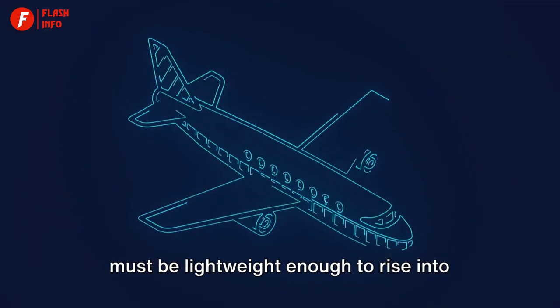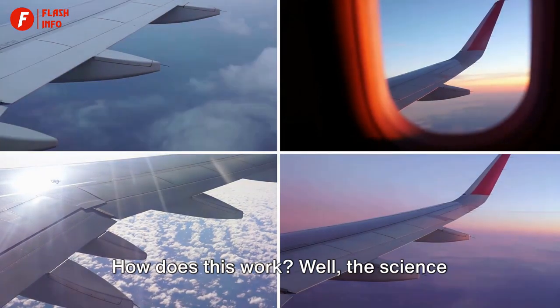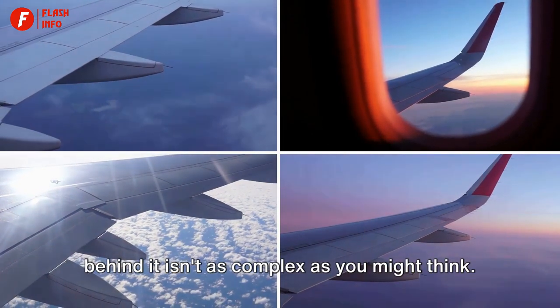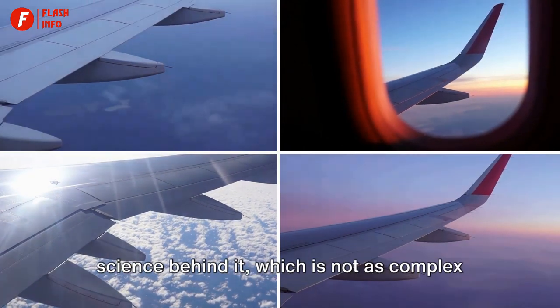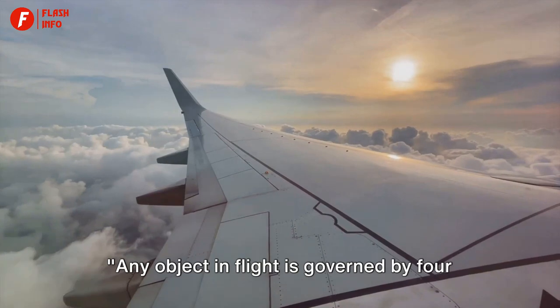The paradox of flight is that a plane must be lightweight enough to rise into the air, yet hefty enough to remain steady amidst the clouds. How does this work? Well, the science behind it isn't as complex as you might think. To understand this, we'll dive into the science behind it.